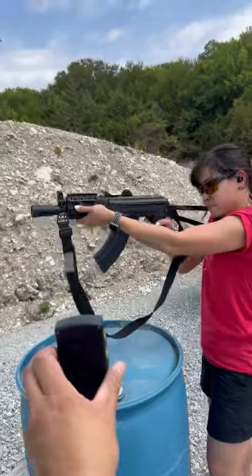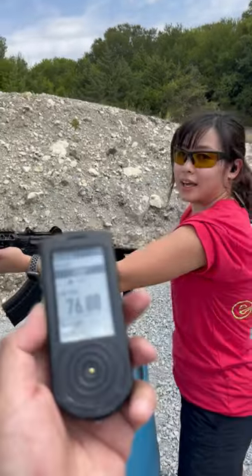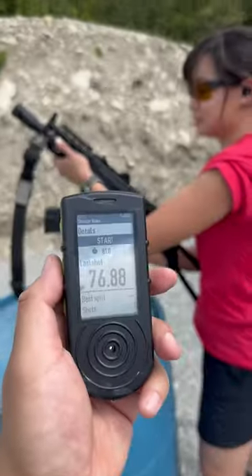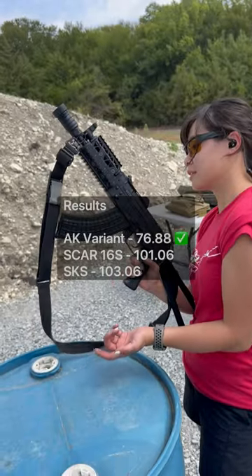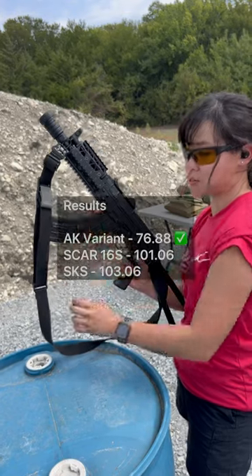There you go. 76.88 — still way faster than the SCAR. The magazine is the hardest part for someone who's never shot an AK before. You actually did a pretty good job.